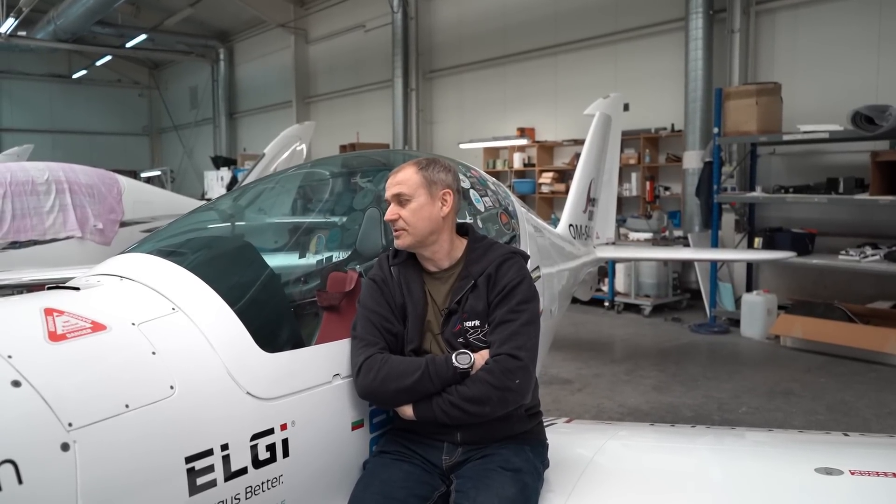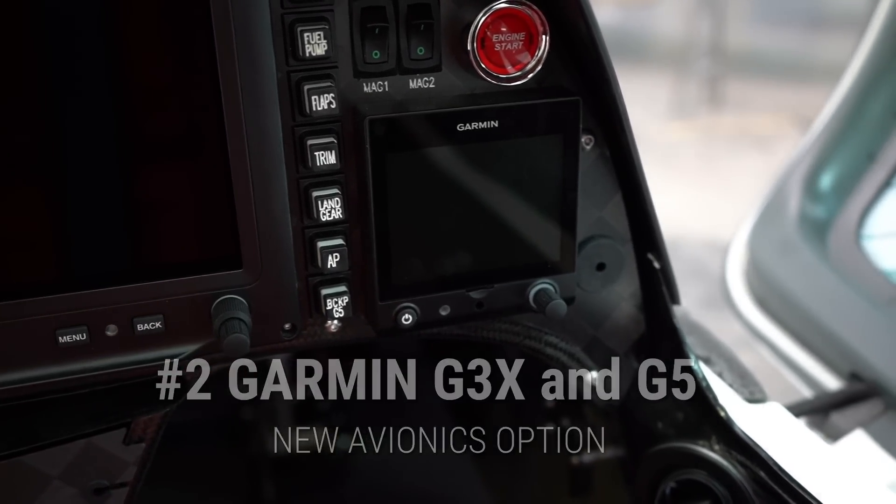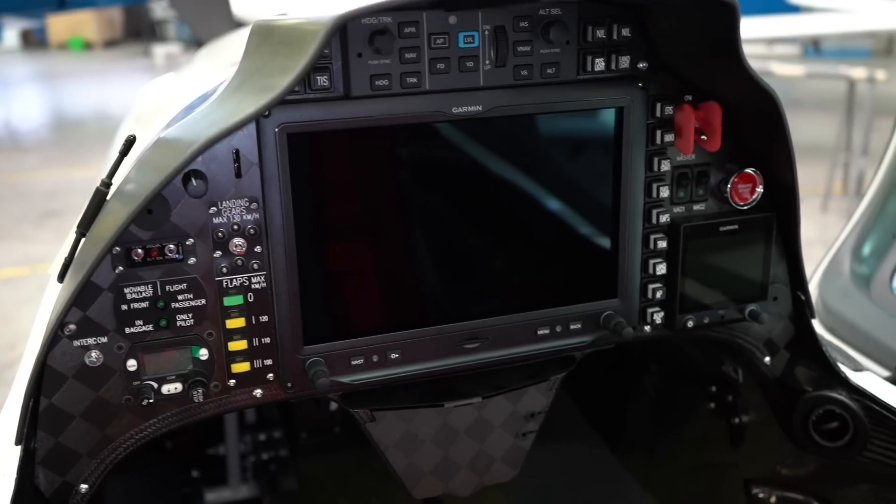We also continue work on the next systems. One of the quite big steps for us will be the installation of the Garmin G3X. For the past 10 years, Sharks were being delivered with Dynon Avionics, and we still think it's the best fit and their support is amazing. But customer is king, and therefore this is the first Shark with Garmin G3X and G5.